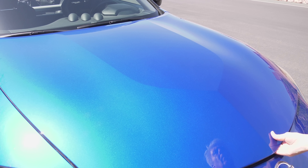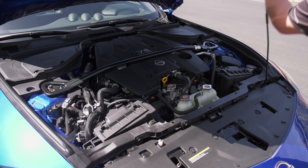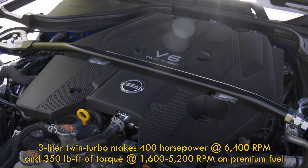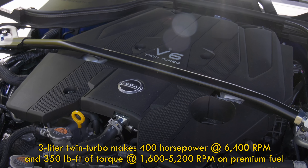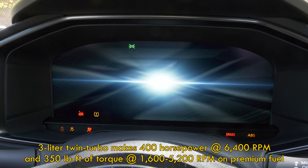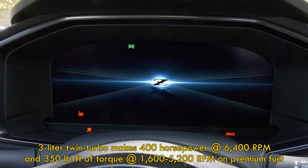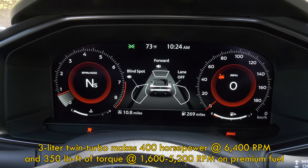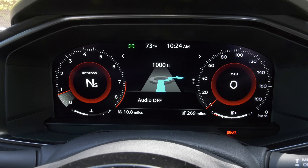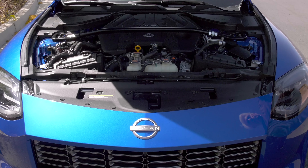Here's what makes all 2023 Z's go: a twin turbo 3-liter V6 that makes 68 more horsepower than the outgoing 370. We're talking 400 horses now and 350 pound-feet of torque — that's up by 30% and available at 1,600 RPM. Somehow engineers stuffed loads of cooling into the front end. Twin turbos make a lot of heat.